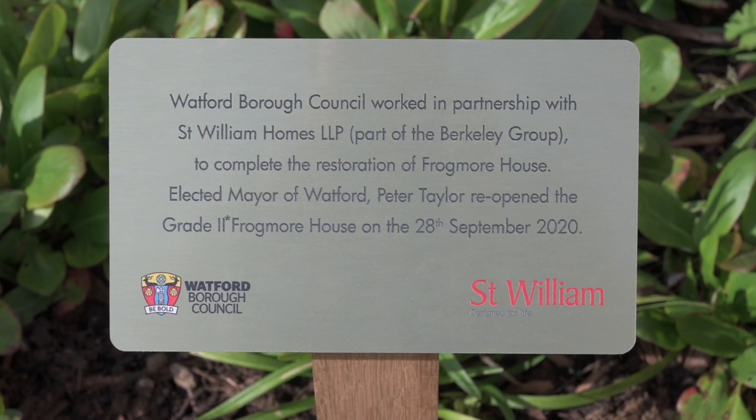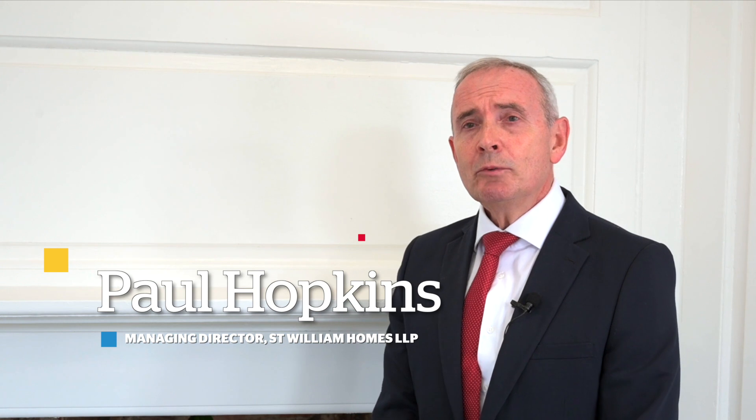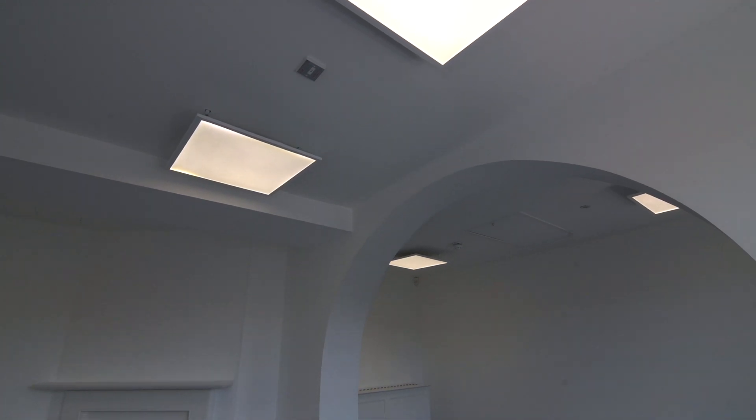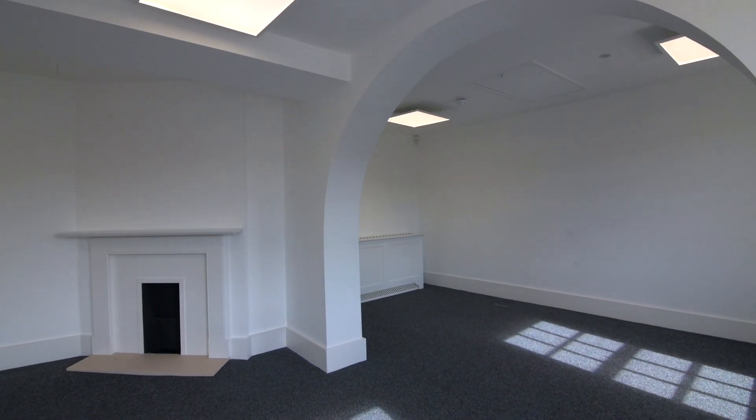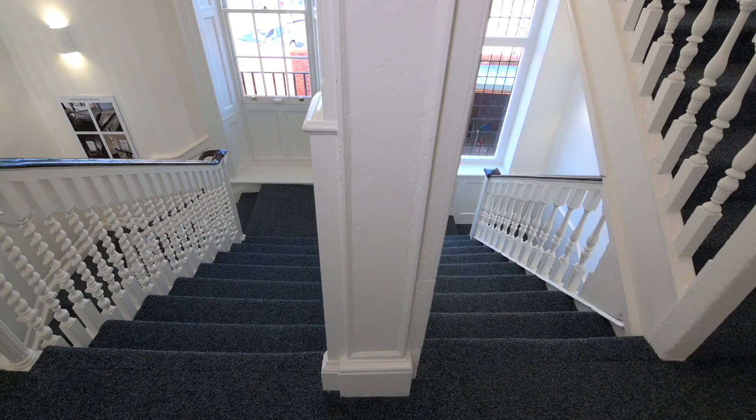On behalf of St. William and the Bartley Group PLC, I'd like to acknowledge what has been a really collaborative effort with Watford Borough Council. We've managed to restore this great two-star listed building and we look forward to seeing an end user coming to this building very shortly to bring it back to a level of activity for the town.